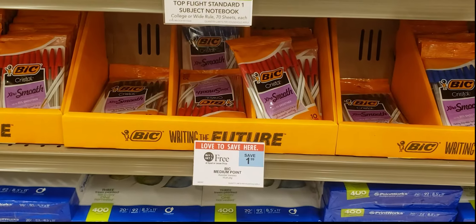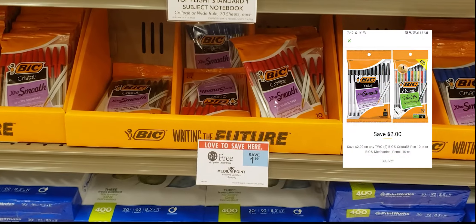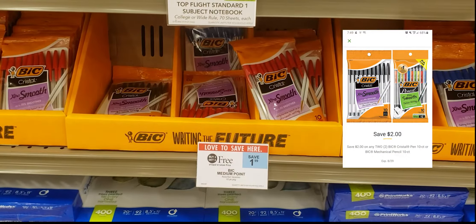First deal we're hitting up are these Bic pens. They're buy one get one free at $1.99. We have a $2 off two coupon leaving them to be free this week.